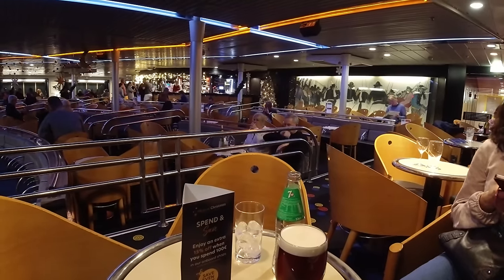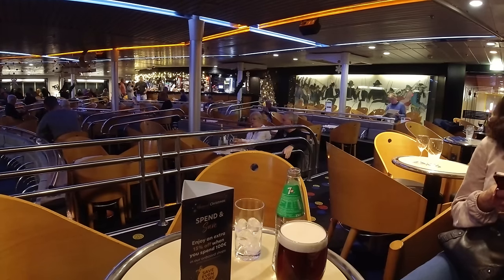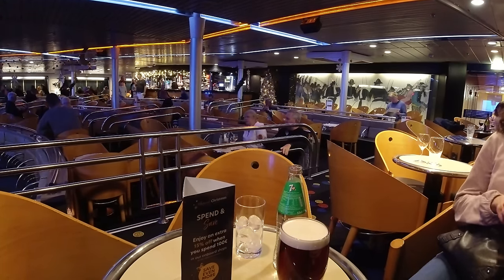We just about managed another visit to the bar, but we were both pretty tired. We were due to arrive back into Portsmouth around about eight o'clock in the morning, so it was another relatively early start to give us enough time to show you the cabin, get some fresh air, and go and have the breakfast we were entitled to.